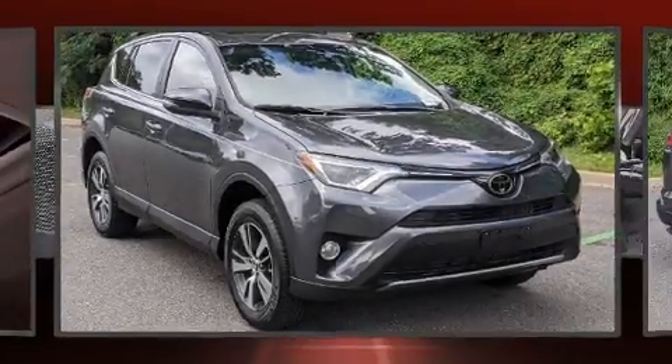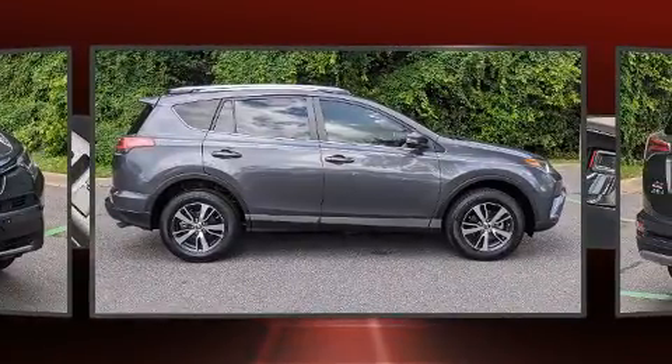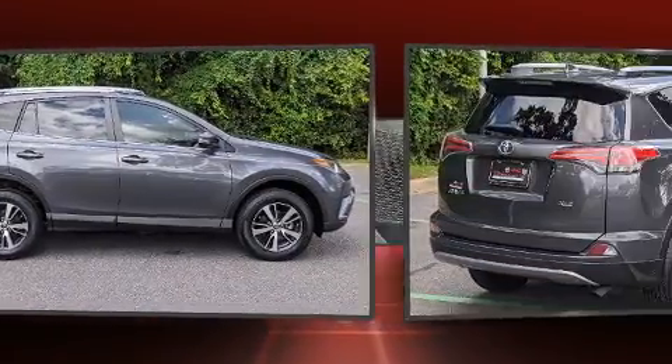Load your family into the 2018 Toyota RAV4. With fewer than 25,000 miles on the odometer, this four-door sport utility vehicle prioritizes comfort, safety, and convenience.